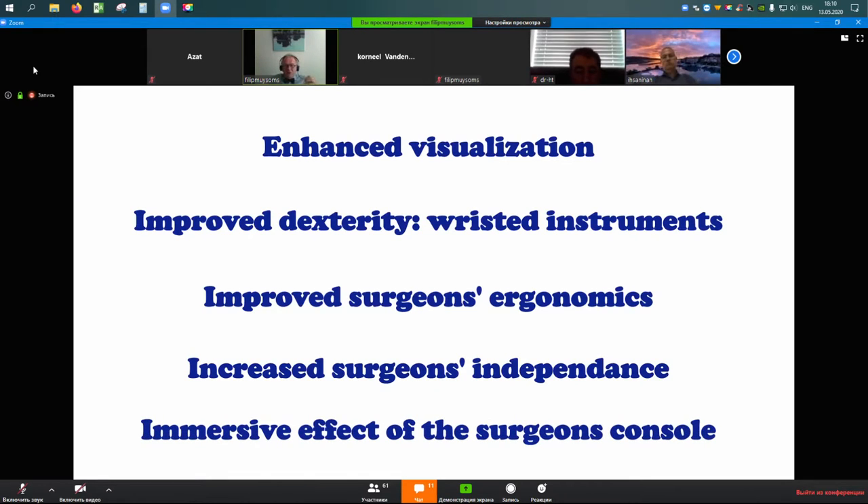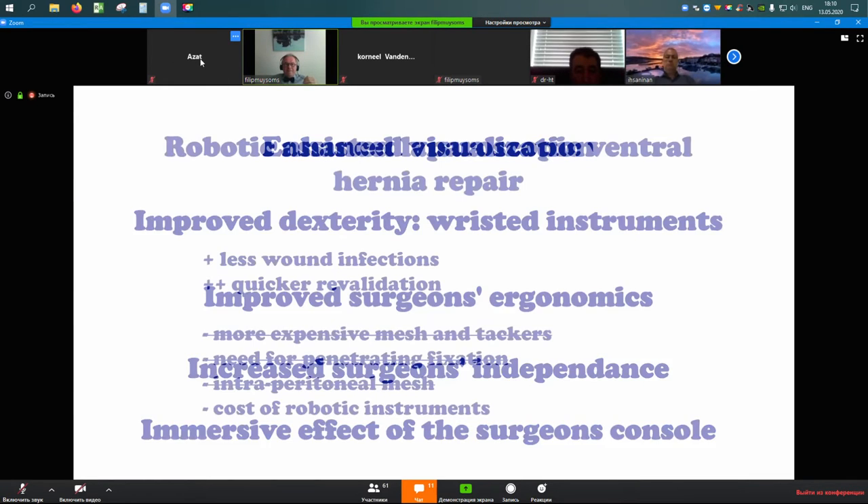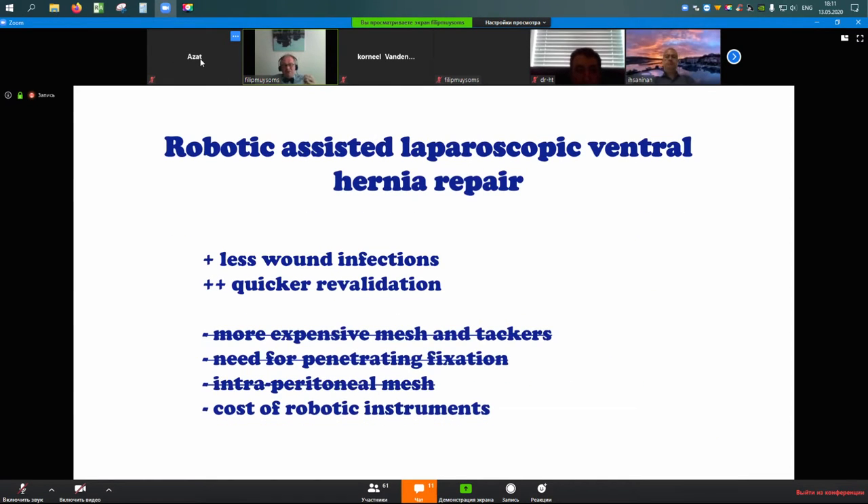If we build up evidence over the years, a future Cochrane review on robotic repair would likely show fewer wound infections compared to open, quicker recovery than standard laparoscopic repair, no need for expensive mesh, no penetrating fixation, and no intraperitoneal mesh. However, you do have the cost of robotic instruments, and fundamentally, to do a robotic repair, you need a robot.